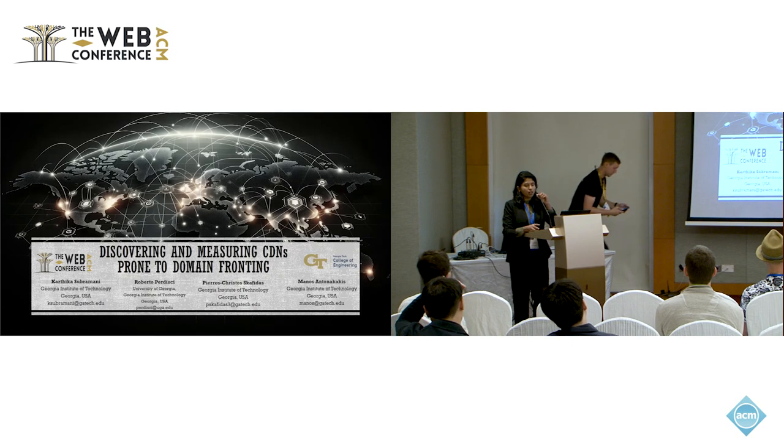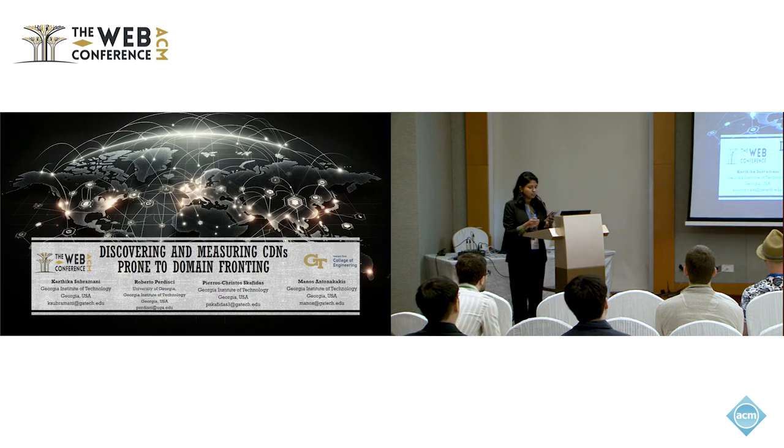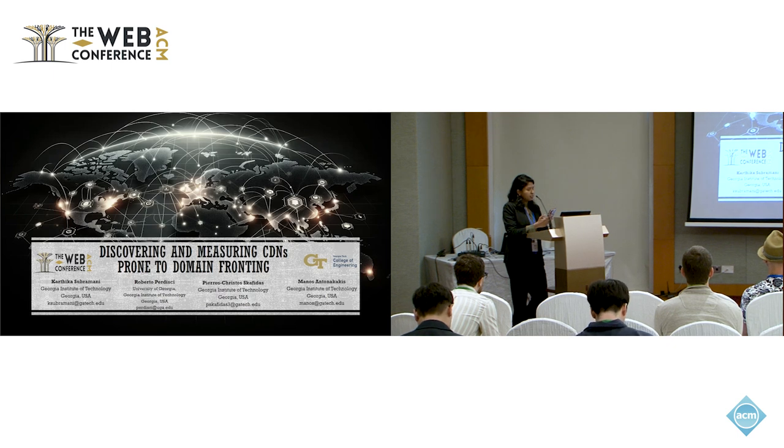Thank you for the introduction. I'm Karthika Subramani, a postdoctoral researcher at Georgia Institute of Technology. A very good afternoon to all of you. This is one of the fun projects I've worked with, and I'm glad to present our work on discovering and measuring CDIs prone to domain fronting. This is a collaborative work between my colleagues from Georgia Institute of Technology and University of Georgia.